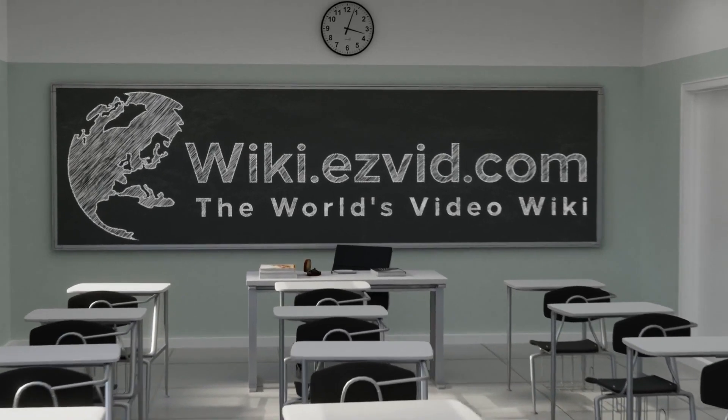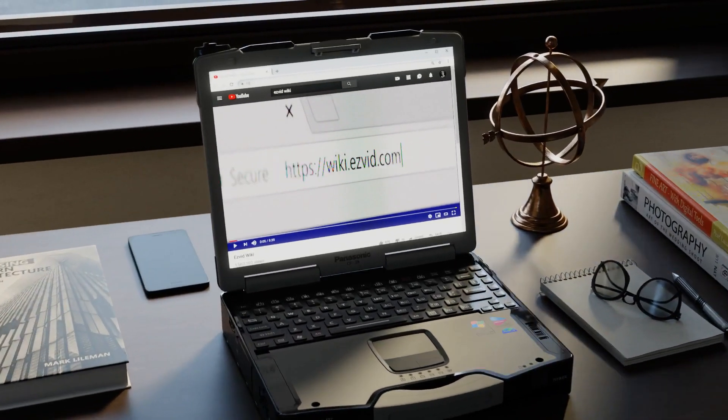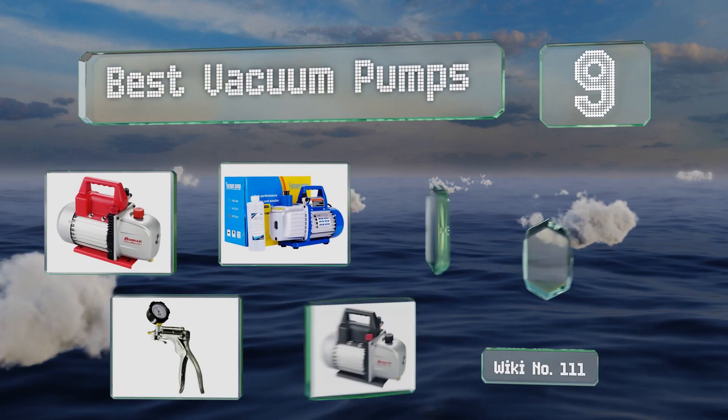EasyVid presents the nine best vacuum pumps. Let's get started with the list.